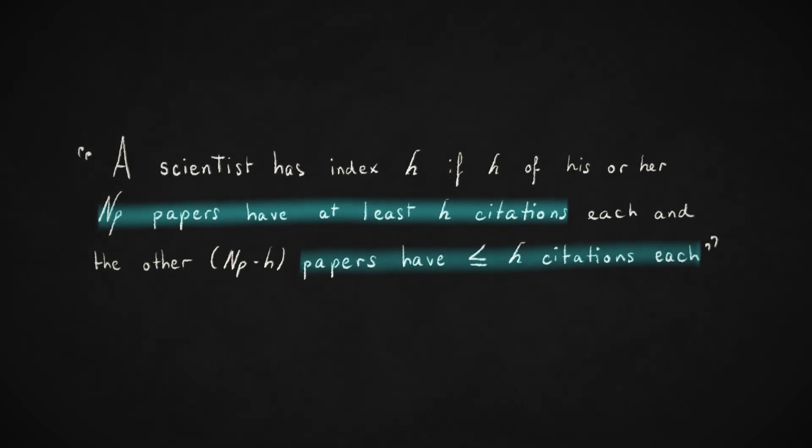Mathematically, the H-Index is simple to compute by ranking publications by the number of citations they received. You can look up an author's H-Index in many citation databases, such as Google Scholar, Scopus, or Web of Science.